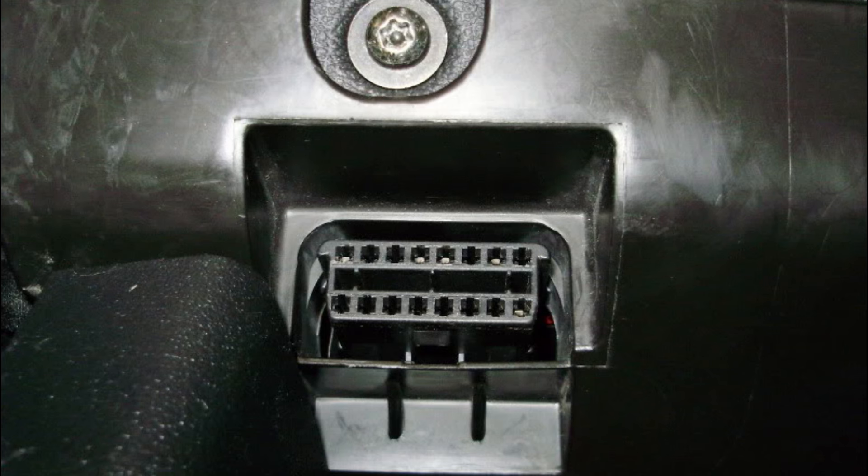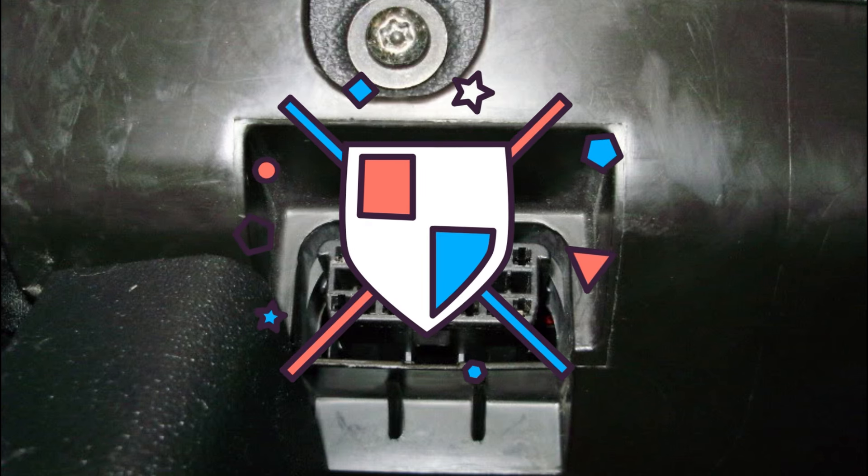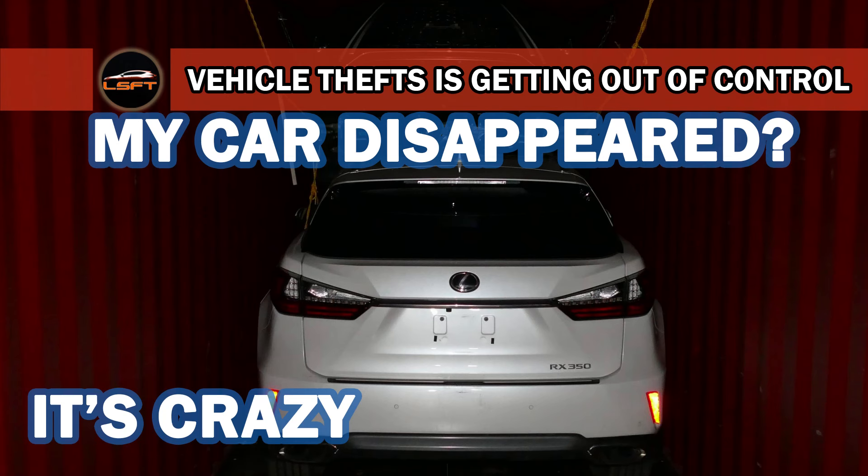Hey, it's LSFD here today, and today I'm here to talk about protecting your OBD port. In previous videos, when we talked about vehicle thefts, we talked about known methods that thieves are using to break into our cars and steal them.